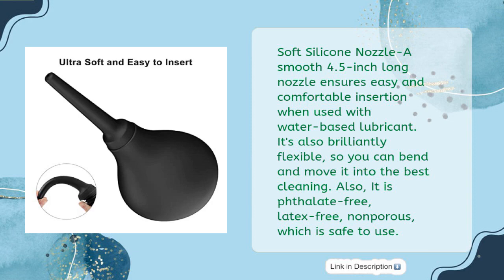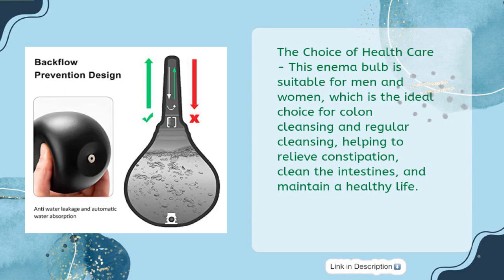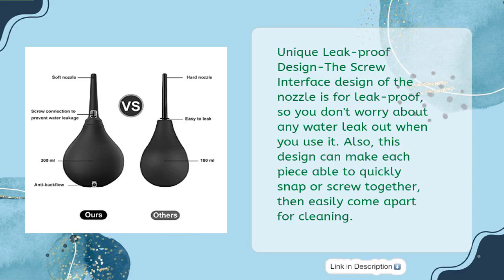It is phthalate-free, latex-free, and non-porous, making it safe to use. Suitable for men and women, ideal for colon cleansing and regular cleansing, helping to relieve constipation, clean the intestines, and maintain a healthy life. Unique leak-proof design: the screw interface design of the nozzle prevents water leaks during use, and each piece can quickly snap or screw together, then easily come apart for cleaning.